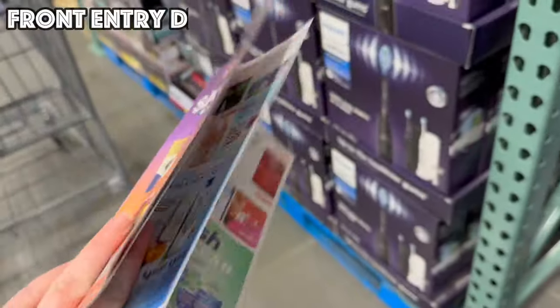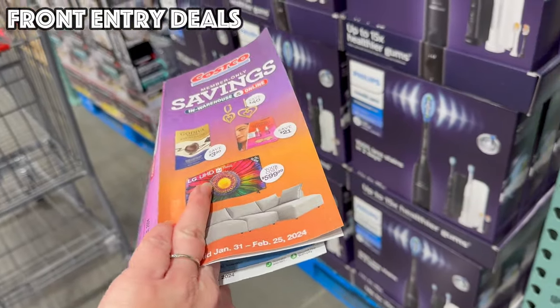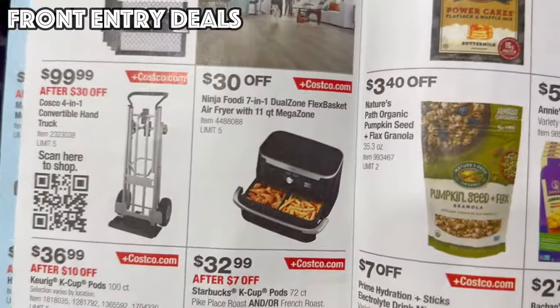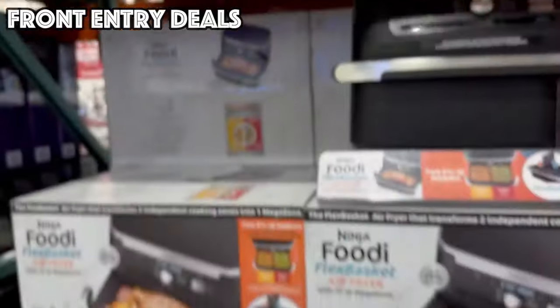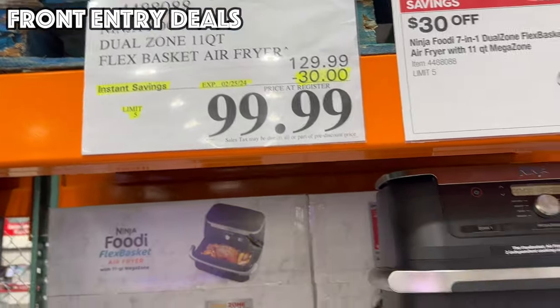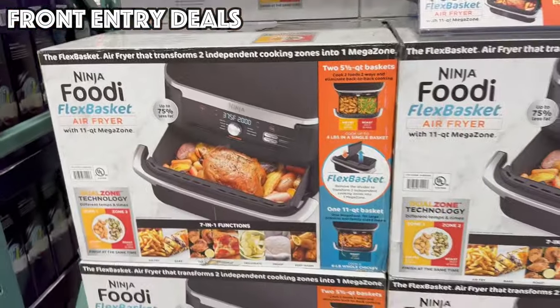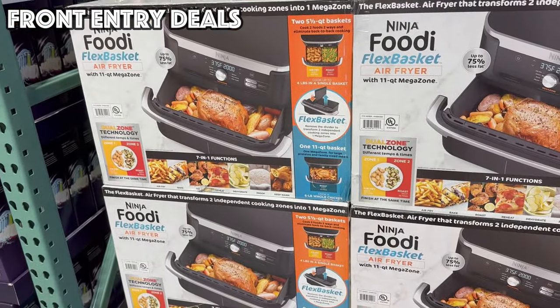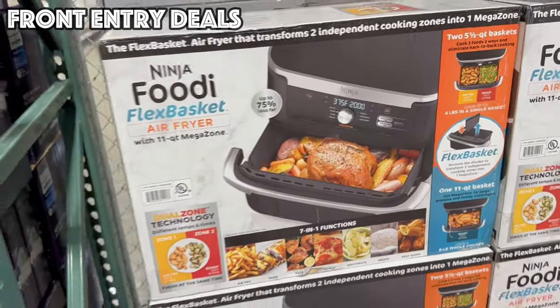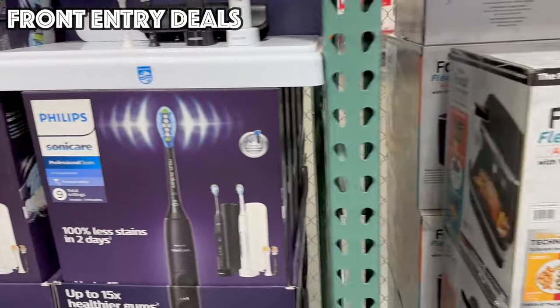Alright everybody, we've made it into the warehouse. I got the book right here and right as I walked in the door, I found our first deal of the month. It's the Ninja Foodie Dual Zone 11-Quart Flex Basket Air Fryer, and that is $30 off, bringing it to $99.99. Remember, these deals are good through February 25th.